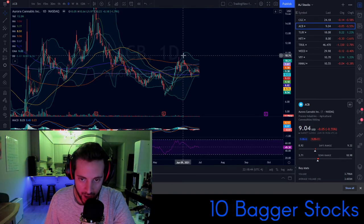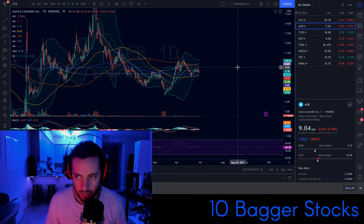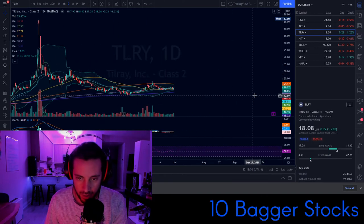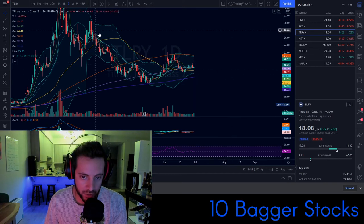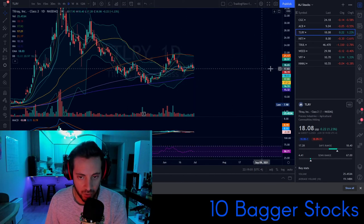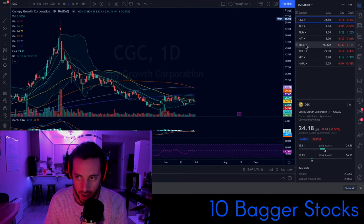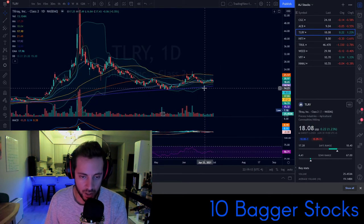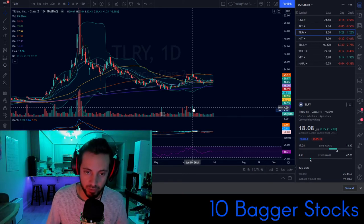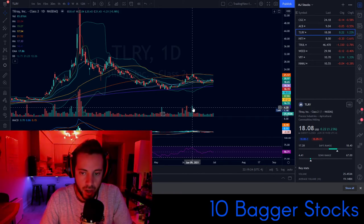Daily trend is messy — higher low, higher high, straight to a lower low, lower high. Bulls are going to try and set that higher low. Not too much action here. Tilray is a very similar chart — not too much difference — but one notable thing is that Tilray is holding the 50-day moving average as support, whereas ACB is as well, whereas Canopy is not. I would say Tilray is one of my more favorite weed stocks.